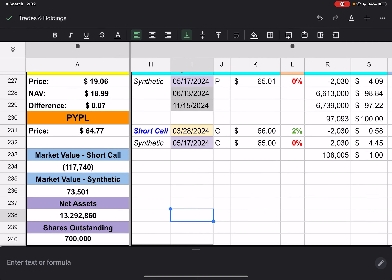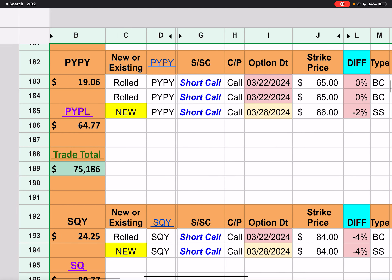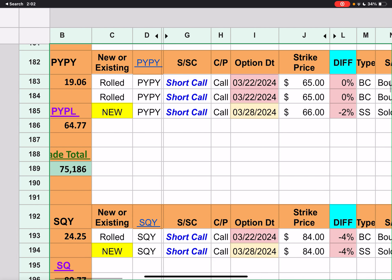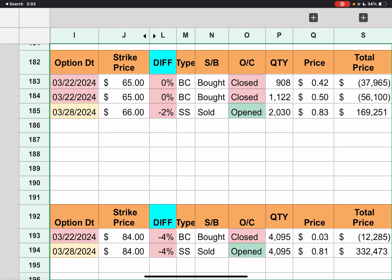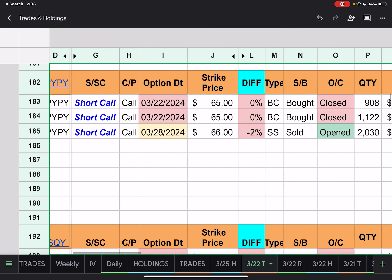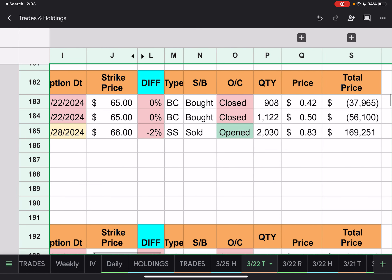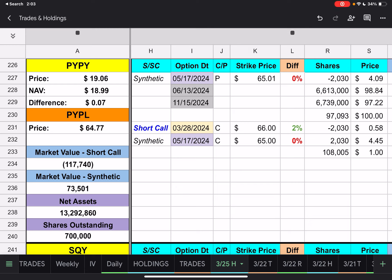Moving on to PYPY. PayPal had two short calls with a $65 strike price. They closed at $64.77, so they closed 908 of them for $0.42 and 1,122 of them for $0.50. They rolled those to next Thursday with a new strike price of $66 — currently 2% below that strike price. Overall they brought in $75,000 for those trades. PYPY closed at $19.06. PayPal closed at $64.77 — roughly $0.23 below the synthetic strike price of $65, and $1.23 below the short call strike price.